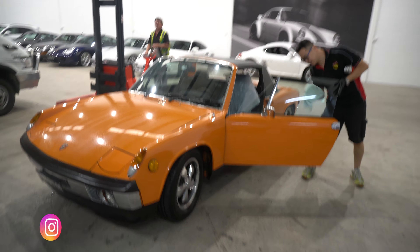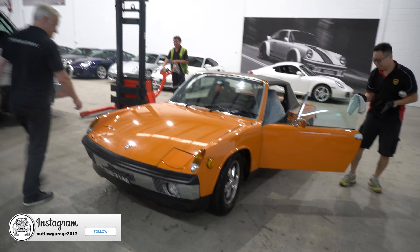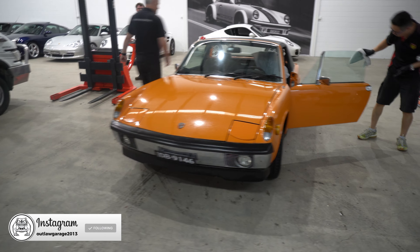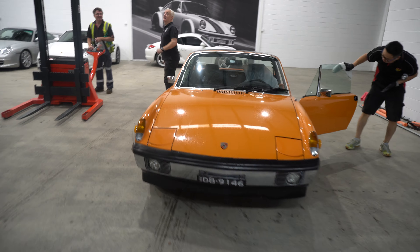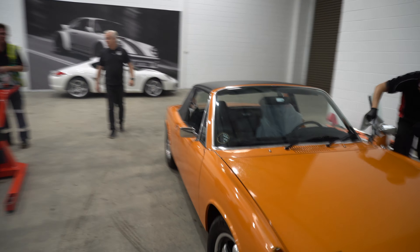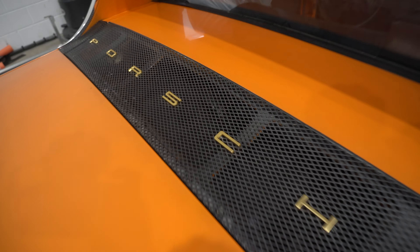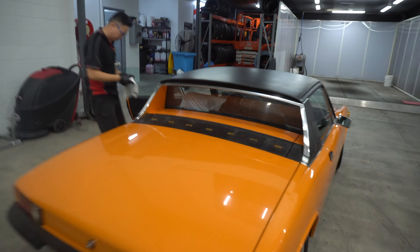That's a 914 — a 914/6. Oh, it's a six, is it? I should have known that by the number plate. Normally they're a little bit flared at the rear. That's the second one of those I've bumped into this weekend.